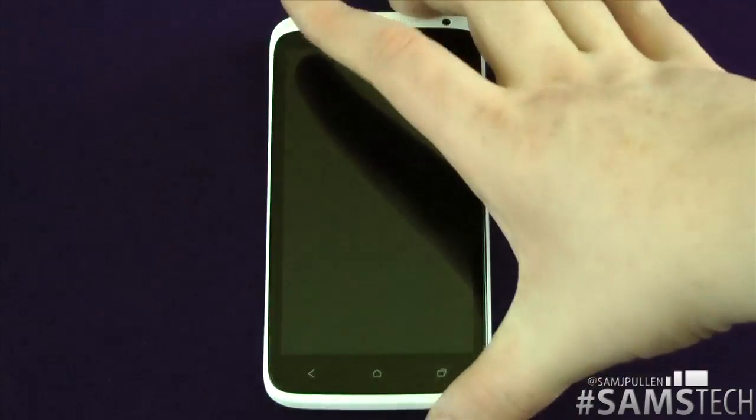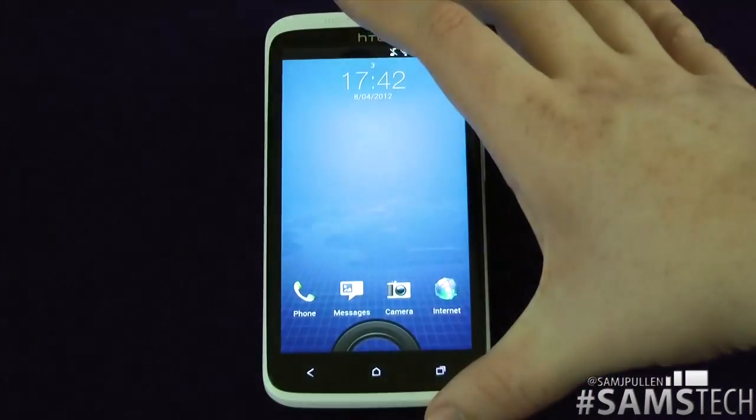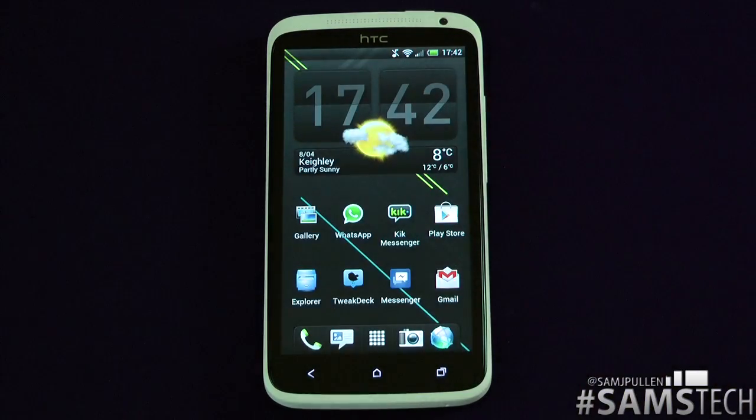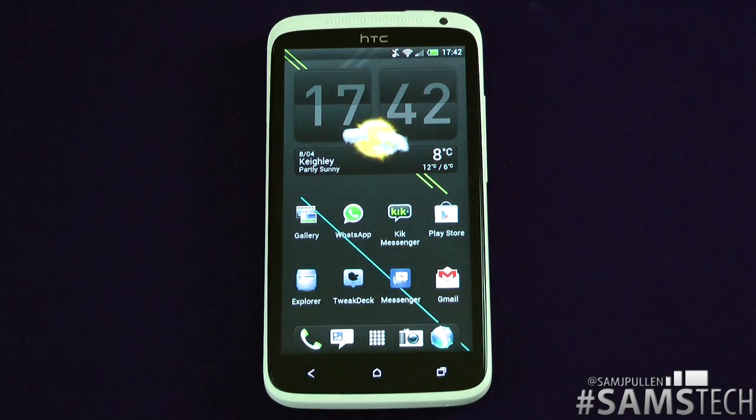Anyway, let's forget about that and let's see what we get. So let's unlock this little bad boy. Here it is on the HTC One X. I will be doing one on the HTC One S in the future as well, so stay tuned for that.